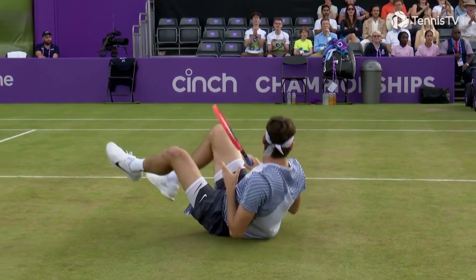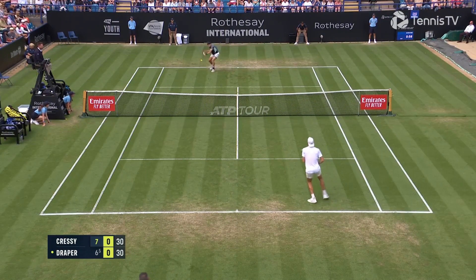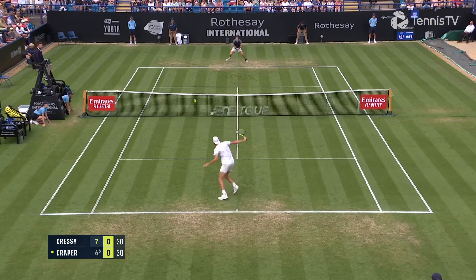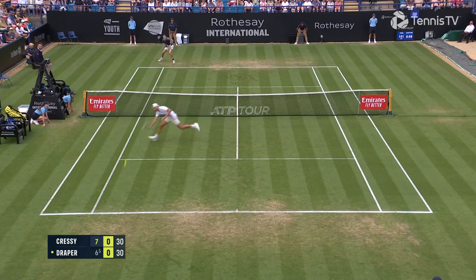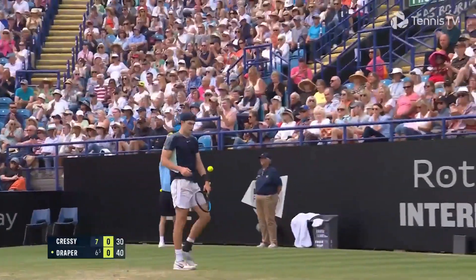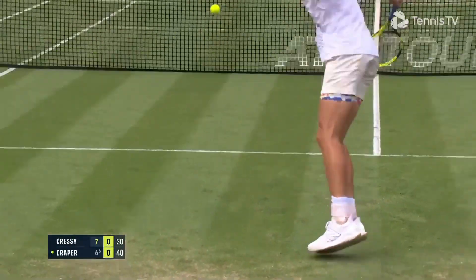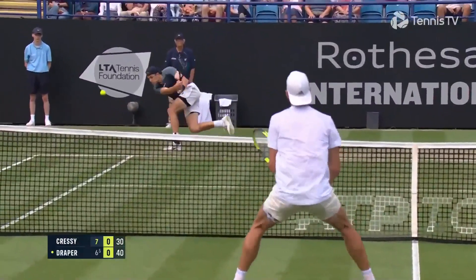Yeah, he was airborne actually — a bit harsh on him. I'm a little surprised that Cressy didn't stop the point there. He thought about it, he thought the second serve was long. He thought about stopping it and challenging, decided against it.